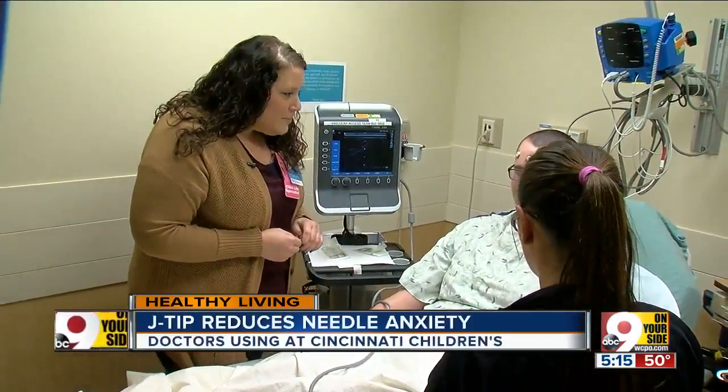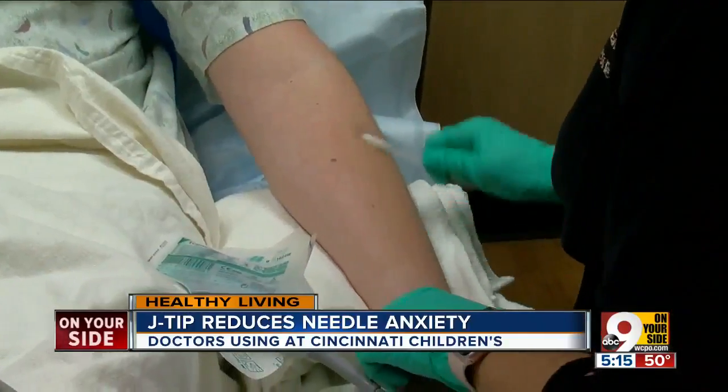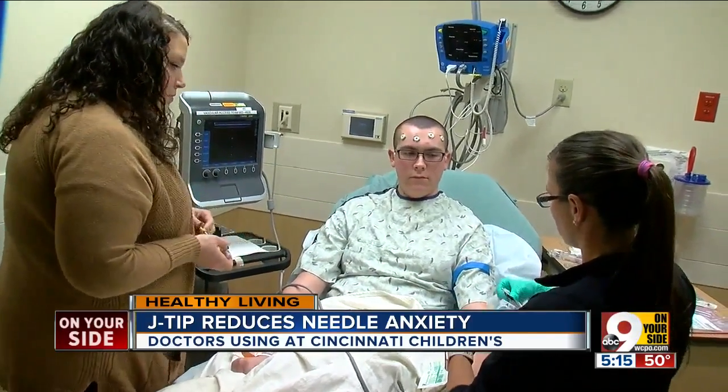We met 17-year-old Colin Richardson in prep before his surgery today. "Colin, have you had an IV before?" "I guess." "What were you most nervous about?" "Definitely the IV." Turns out this is a right-place-right-time moment for easing his tension.